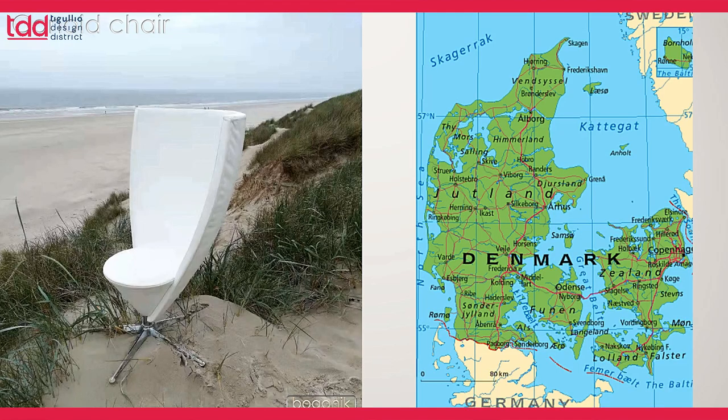I come from Denmark and I think I've always lived by the ocean or by the sea. For example, I made this chair you can see here called the corner chair, which was inspired by a spinnaker sail in the wind, and that has really been the foundation for many other works that I've done.